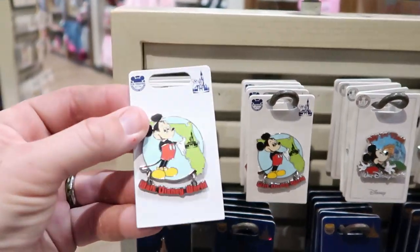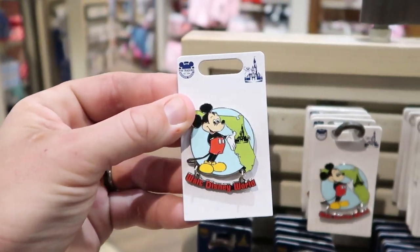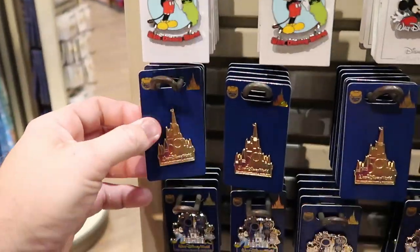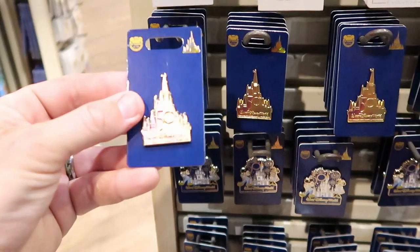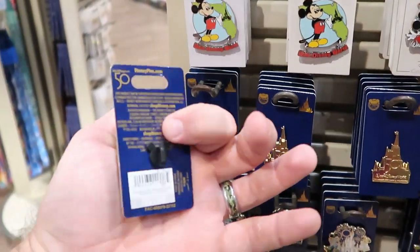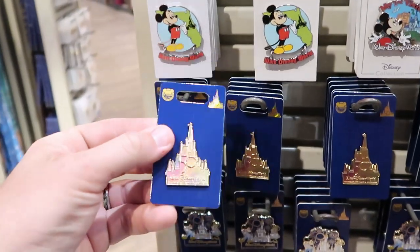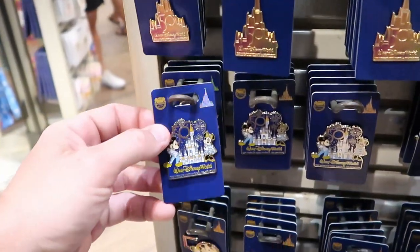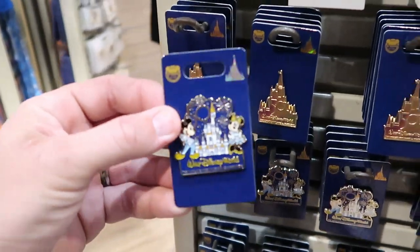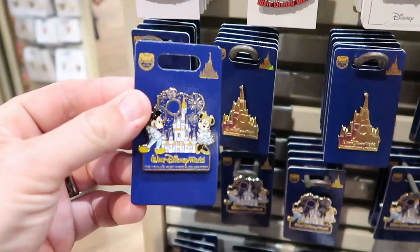Let's look at some of the others over here. You've got Mickey Mouse and a Florida shape with Cinderella Castle for $12.99. Coming into the 50th anniversary celebration pins — this one is the iridescent castle in silver for only $9.99. And then this one has Mickey and Minnie with Cinderella Castle on the 50th, only $12.99.